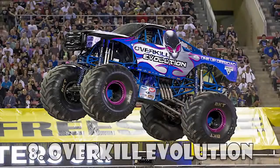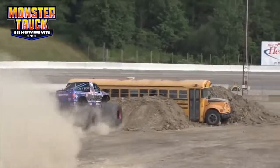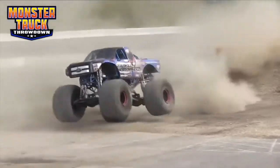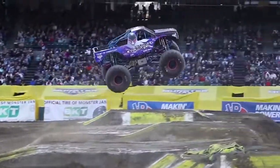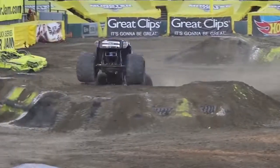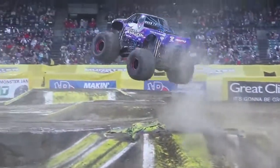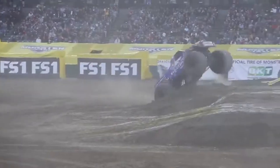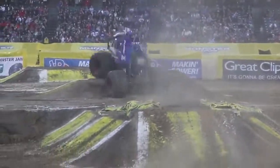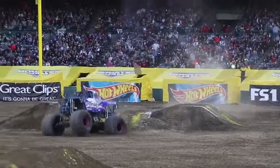The creators of Overkill Evolution believe their new machine represents the natural progression of Monster Jam truck technology. To take their new concept into the future, they selected young talent Mike Vader's 2 to drive the new Overkill Evolution in Monster Jam. Immediately, a huge impact was made as the second generation driver powered Overkill Evolution to the 2014 Young Gun Shootout SM Championship and claimed the Monster Jam Rookie of the Year Award.